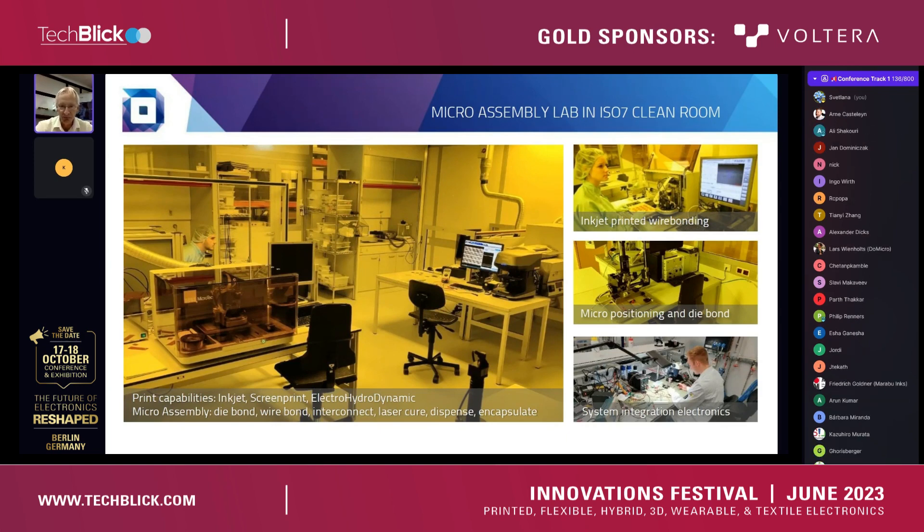Next to the printing, we also have lots of capabilities in the lab for microassembly. For example, doing die bonding. This picture shows a fine placer in the cleanroom where we can do die bonding, and we have also done part of the work for the project I talk about today. Also important is wire bonding. We have experience in inkjet printed wire bonding as well as conventional wire bonding with, for example, aluminum wires. Outside the cleanroom, but not less important, is the lab where we do system integration and testing.